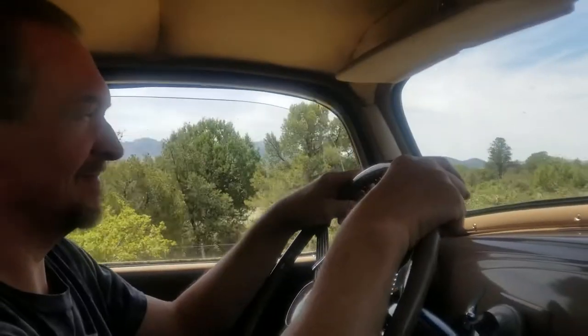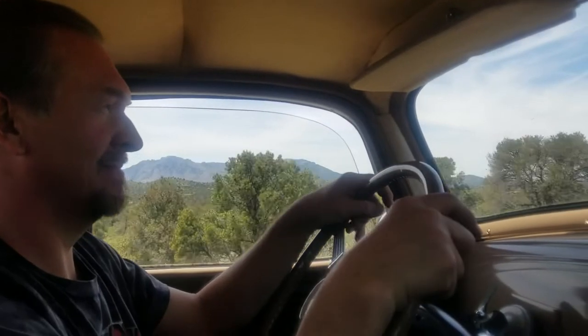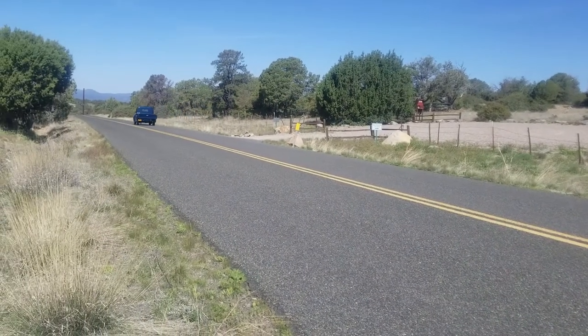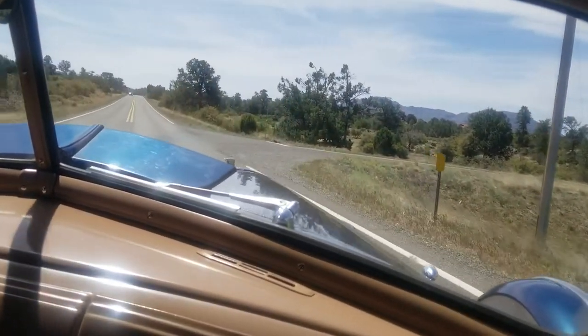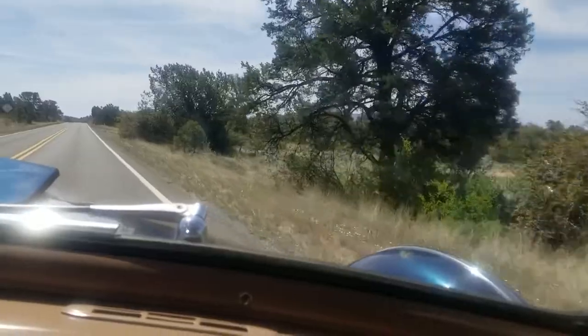Now we're going to head on back to Prescott. Hope you enjoyed the little look at Rich's stuff. The fact that he does most of his things to be old-looking, even though they work beautifully — but occasionally he does something like a boring bar to where you'd swear it was brand new, even though it's 80 years old. And he can do that level of work. Hope you enjoy the video. Enjoy the drive back through Williamson Valley, and we'll see you again in a future video.